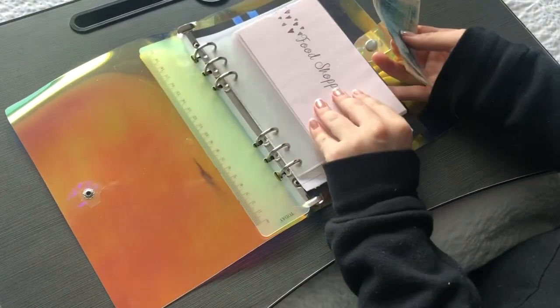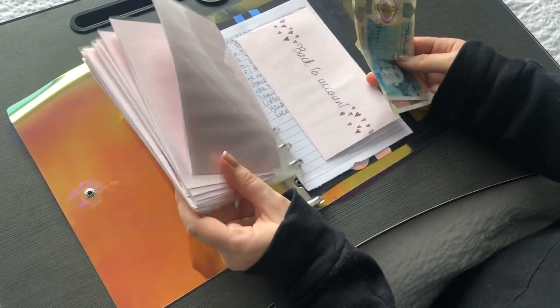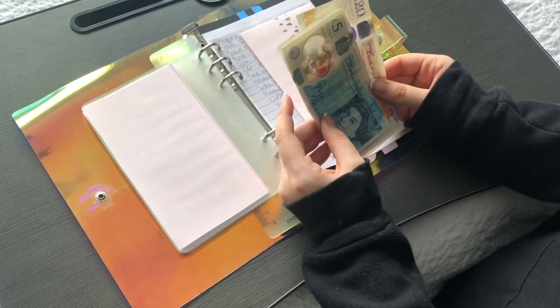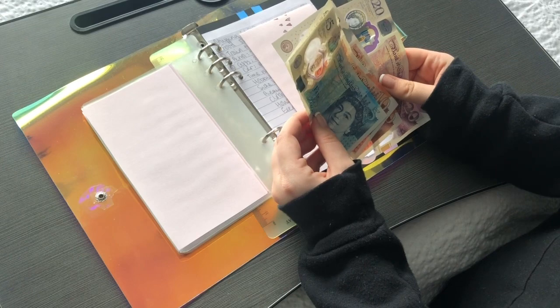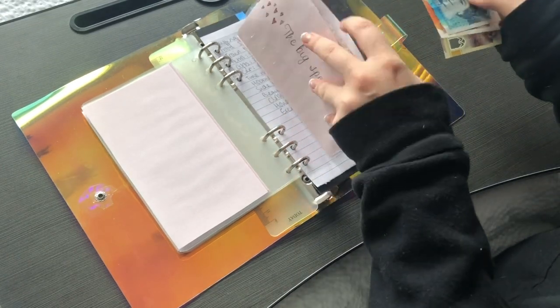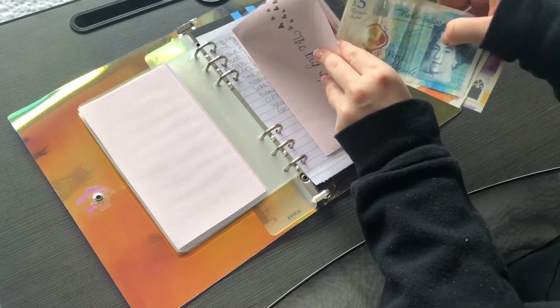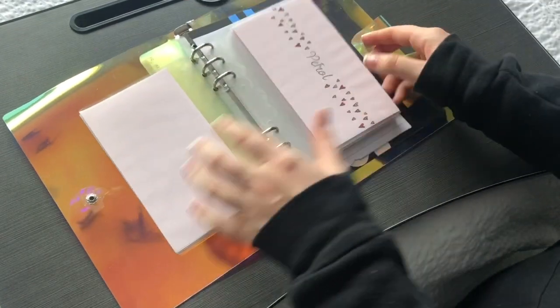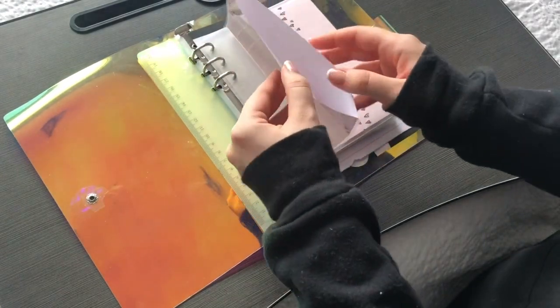I'm undecided whether to put it straight back into my account or put it in my big spend envelope. I think I'm going to put it all into the big spend, actually — yeah, I'm going to put it all into the big spend. So that's in the big spend now, and we have nothing left in the food shop, which is good.